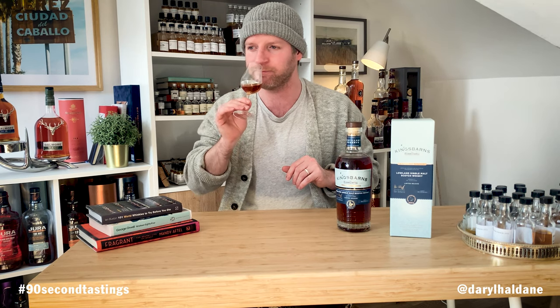It's quite intense on the nose — loads of spice, loads of dark chocolate, a little whiff of lovely orange peel and zest coming through as well. Quite nutmeggy. I'm also getting a little hint of blackcurrant.